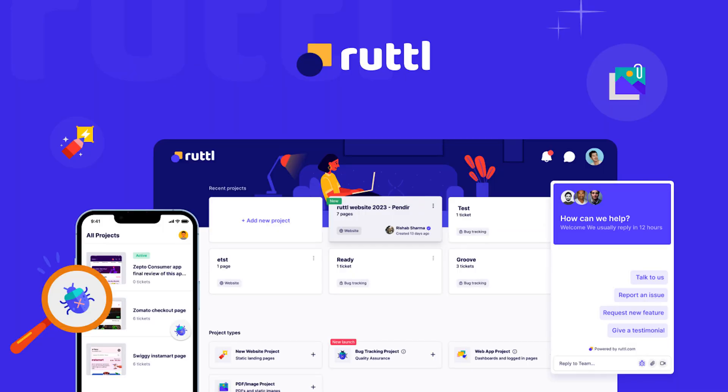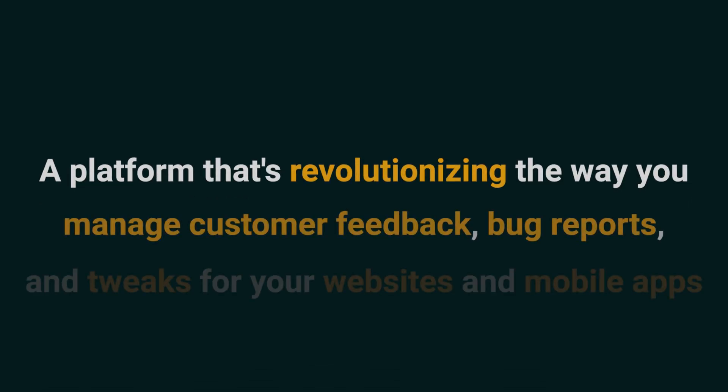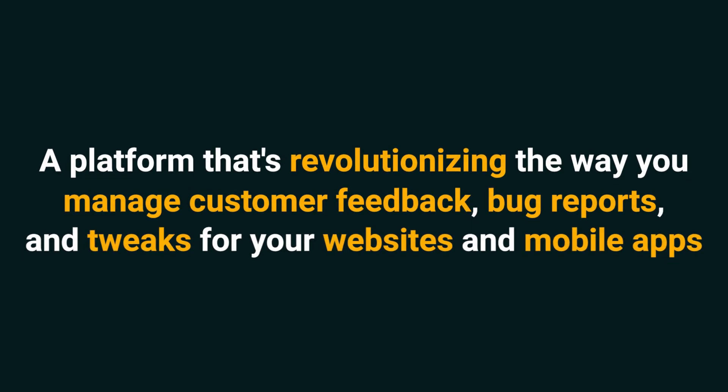Hey Sumo-lings, it's Jay with AppSumo, the best place to get insane deals on business software. Today we're taking a deep dive into Ruddle, a platform that's revolutionizing the way you manage customer feedback, bug reports, and tweaks for your websites and mobile apps.